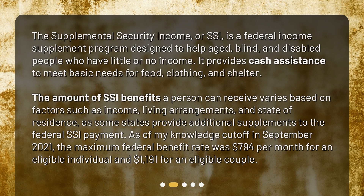As of my knowledge cutoff in September 2021, the maximum federal benefit rate was $794 per month for an eligible individual and $1,191 for an eligible couple.